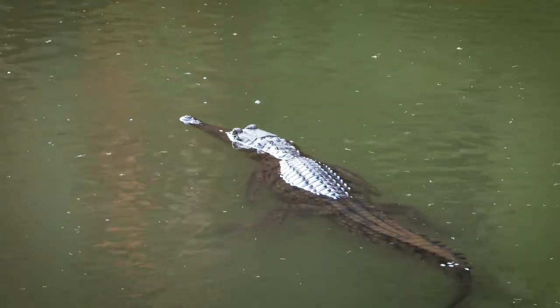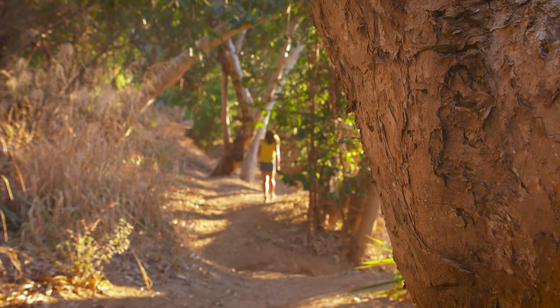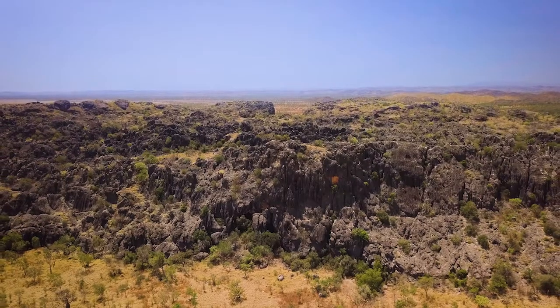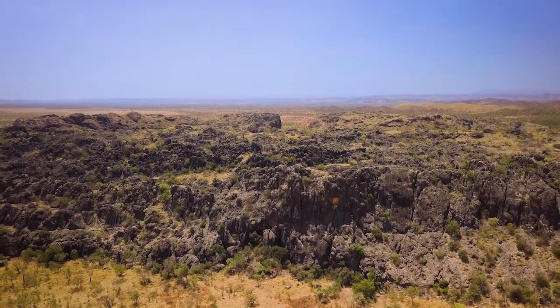The good news is they prefer archerfish and bream to tourists. Windjana Gorge is open May to early November. There's a campground 500 metres walk from these magnificent cliffs, and it's well worth the corrugations.